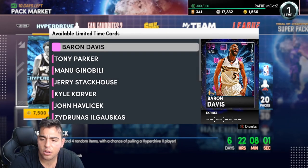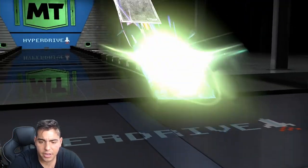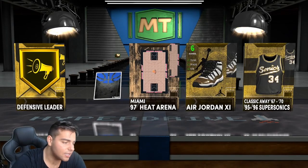There's one new Invincible player and it is Manu Ginobili. We're gonna pop one of these packs and see what we get — and we got nothing. Alright, moving on to the locker codes.